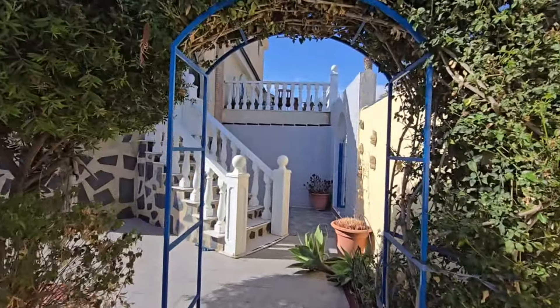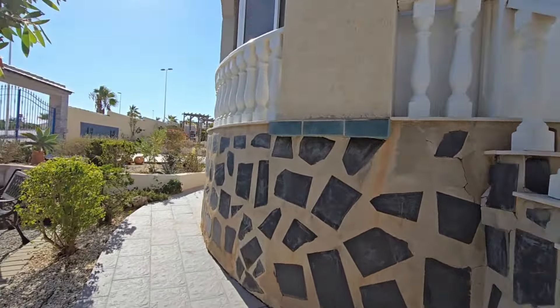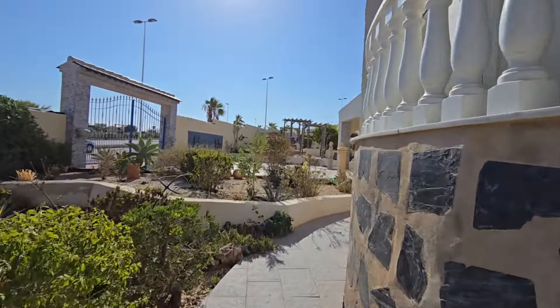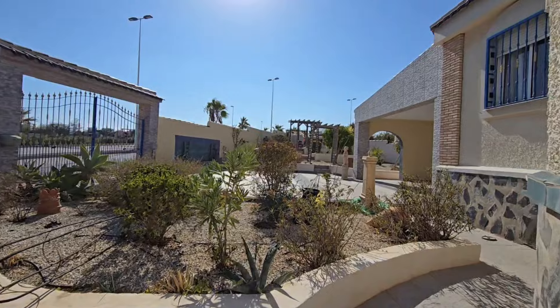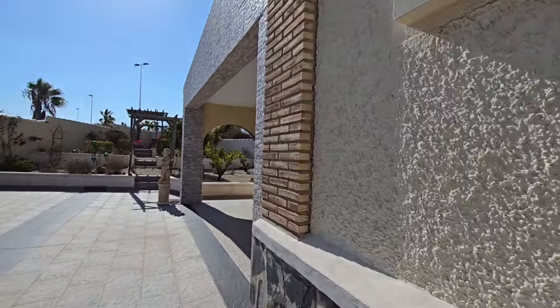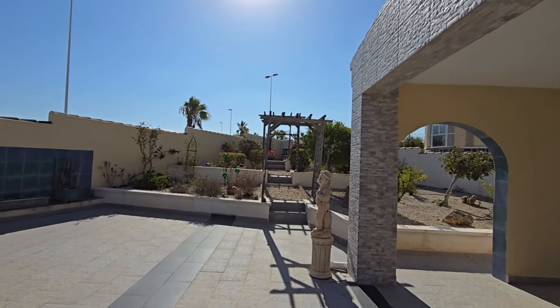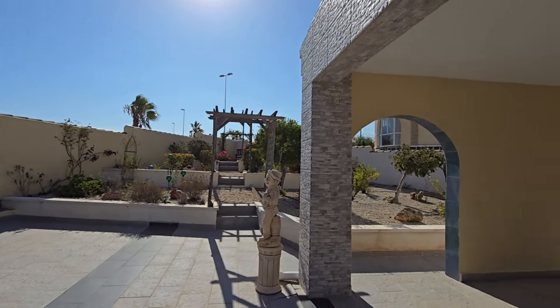The garden area itself is all tiered and I'll show you that now. As I walk around here, you can see it's a lovely area, lovely and tiered.